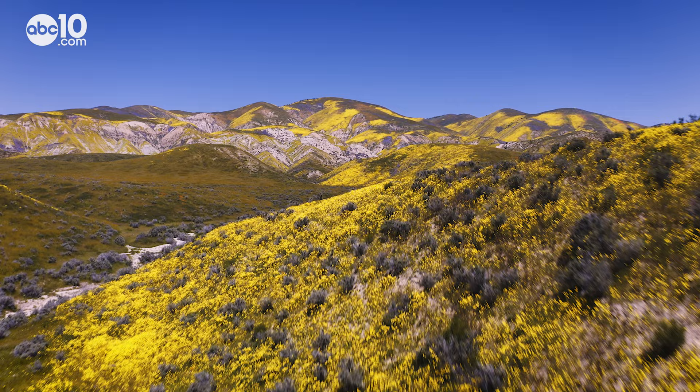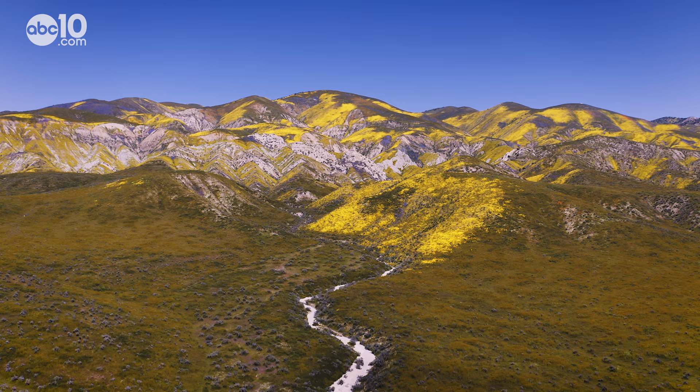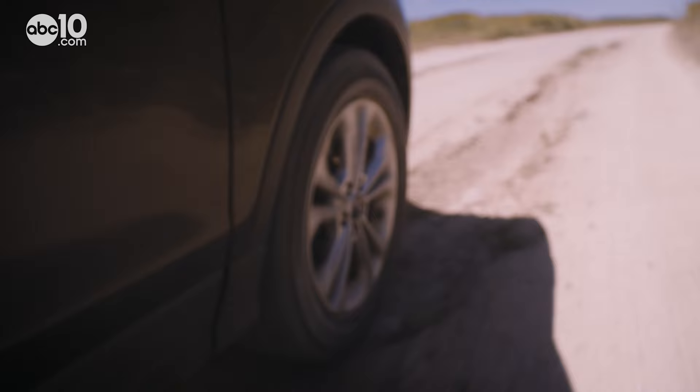As hard as we tried, our cameras could not capture the true beauty of this place. To really experience the sights, the sounds, and the smells of the super bloom at Carrizo Plain National Monument, you have to visit in person. That said, I'm gonna do my best to show you around this remote and not so developed National Monument.